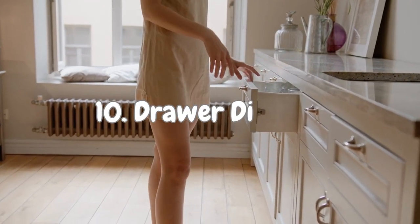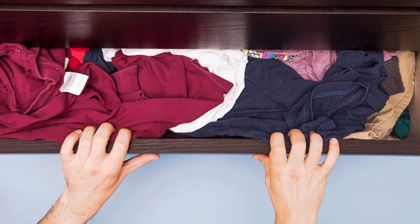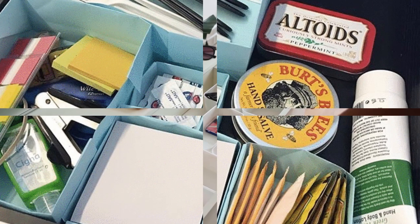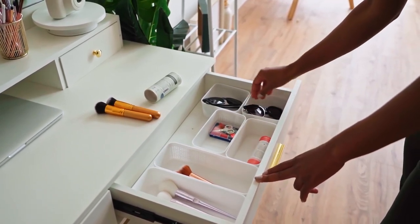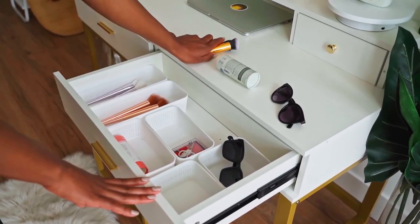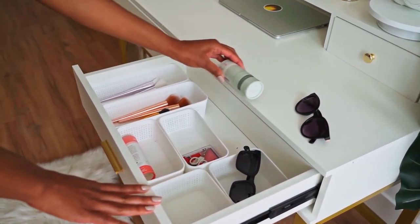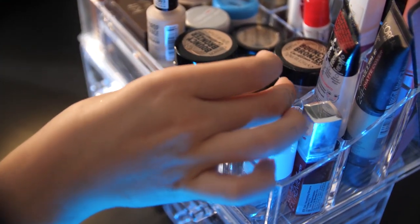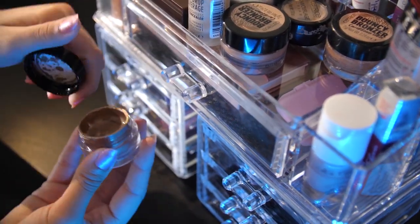Number 10: Drawer Dividers. We all know the struggle of opening a drawer and being greeted by a chaotic jumble of items. Dividers are here to save the day — these little tools are like superheroes for your drawers. Simply create separate sections for different items, preventing them from becoming a tangled mess. No more rummaging through a sea of socks or searching for that missing pair of earrings. With dividers, your drawer will be a haven of order and finding what you need will be a breeze.